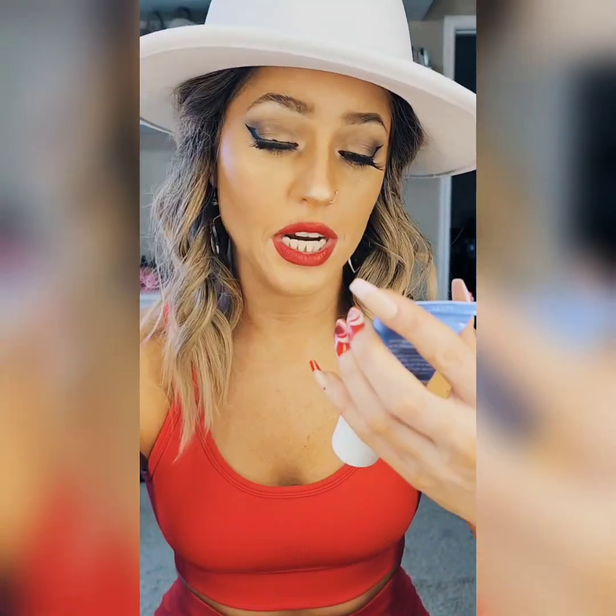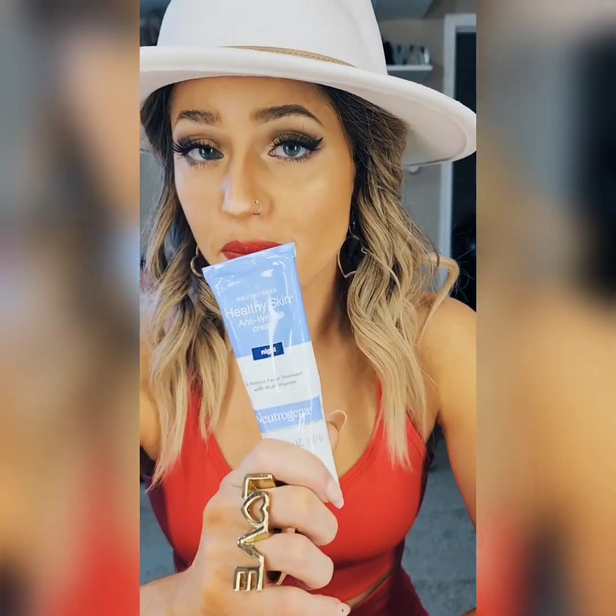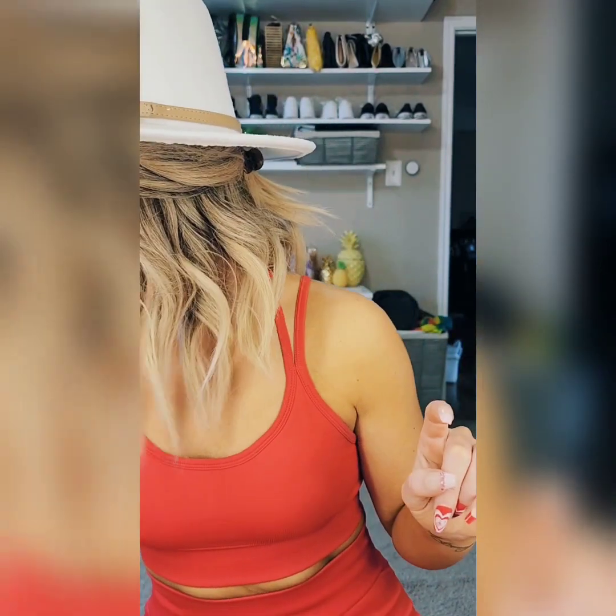This is my nighttime cream — I love it. It's a retinol facial treatment with multivitamins and it says anti-wrinkle on it. Your face is at its driest at night, so you definitely want to hydrate your skin. Also make sure you're hydrating internally by drinking enough water — that's the only way to make sure your skin looks good and supple. This is also one of my favorite products by Neutrogena, and I think I also have some lip stuff by them that I really like.